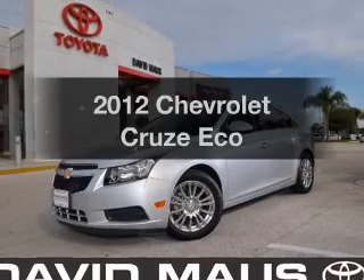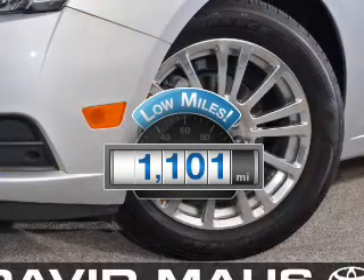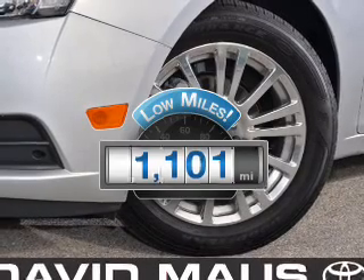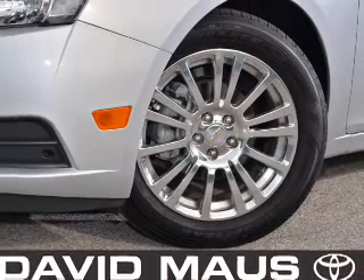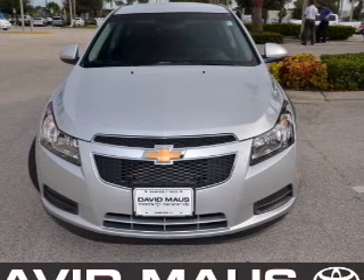Everything you need under one roof with this great vehicle. Get more for your money with this vehicle that features low mileage and dependability, with an efficient four-cylinder engine. The powertrain includes front-wheel drive driven by an automatic transmission.